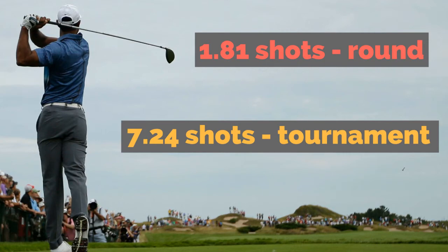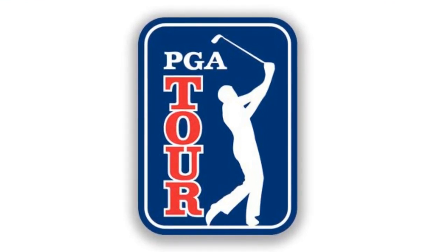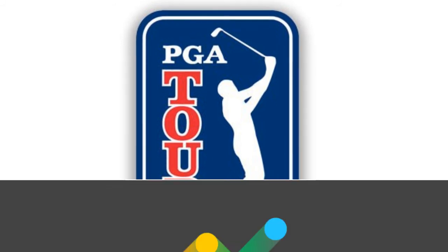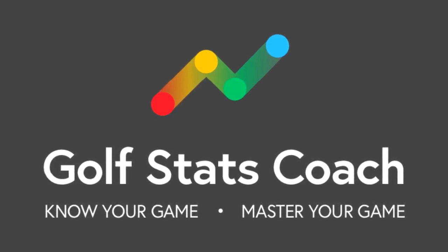That's an incredible advantage, which would explain why guys like Rory and really long hitters on tour, when they're on their game, it's really hard for the next guy to compete with them. So if you have aspirations of playing on the PGA Tour, among all the skills you need to acquire, also make sure to work on increasing your driving distance. For more insights into the world of tournament golf, visit us at golfstatscoach.com.